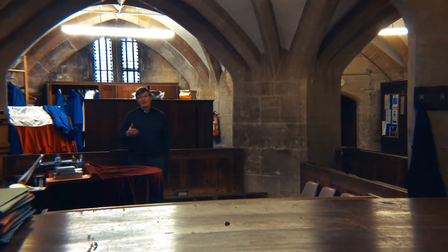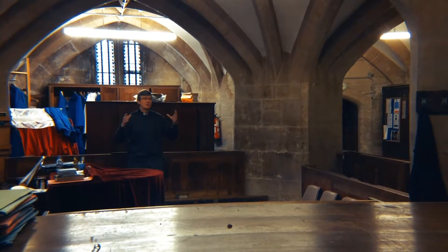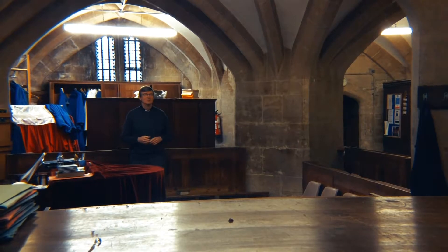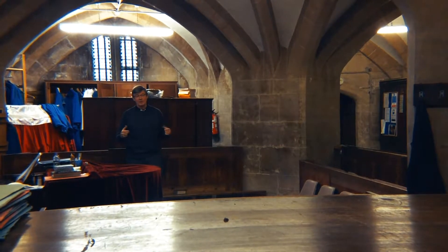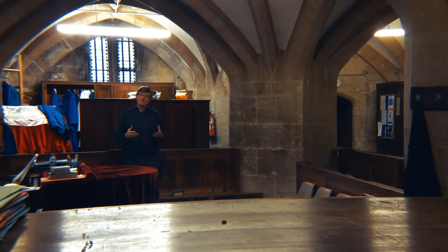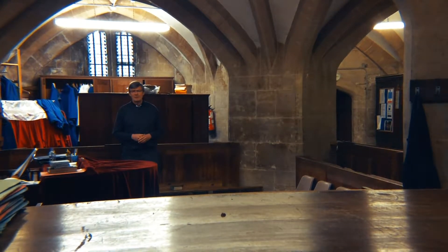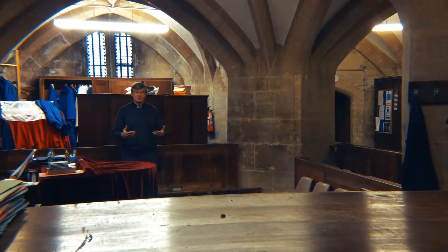Here we are underneath the north transept of St Mary Redcliffe Church. This is original 14th and 15th century stonework with a vaulted ceiling that is just magnificent to see and experience. It's also a magnificent space to sing in, which is why our choirs have been rehearsing down here for decades. As part of this facilities development we want to open this space up so that visitors can experience this amazing treasury. We think it was built originally to be a treasury, and so we're moving forward with the idea that it should become a treasury again.